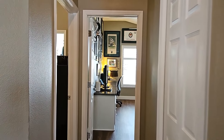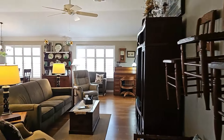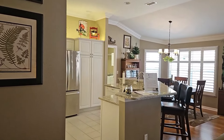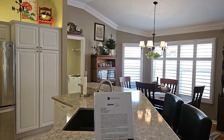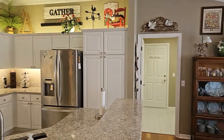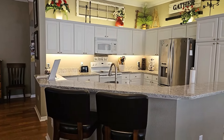This home has updates: the roof has been updated, the HVAC has been updated, and the water heater has been updated. Those are your major components to be concerned about when you buy a pre-owned home here in The Villages, Florida.